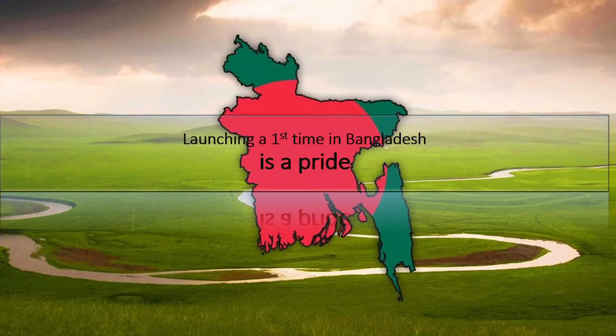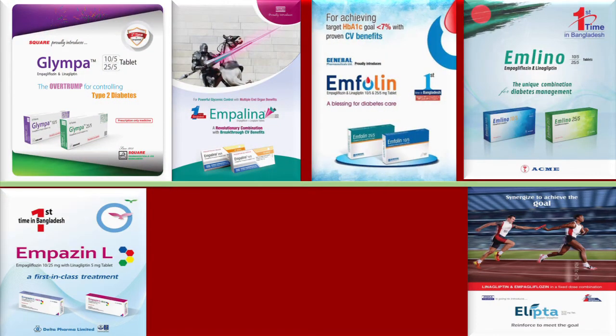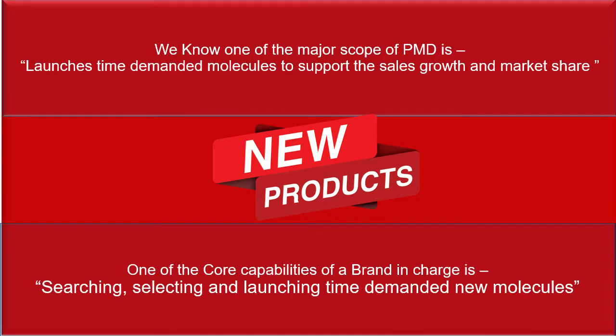Launching a first-time-in-Bangladesh product is always a pride, and every company likes to highlight how many such products they have launched. The recently launched combination product of empagliflozin and linagliptin is an example where many companies claimed first-time-in-Bangladesh status to get first-mover advantage. A new product is the growth engine of a company, and the brand in charge plays a key role by searching, selecting, and launching time-demanded new molecules to support sales growth and market share.